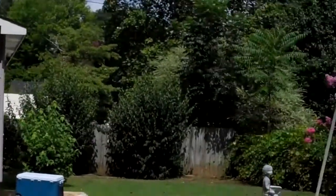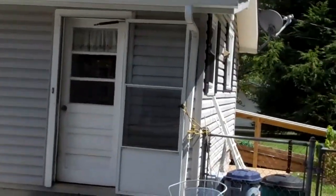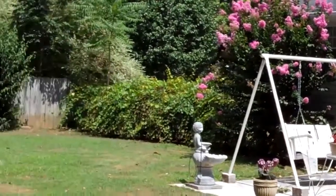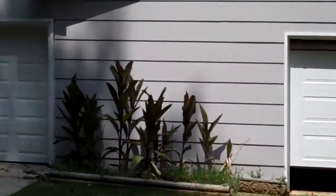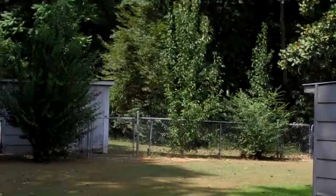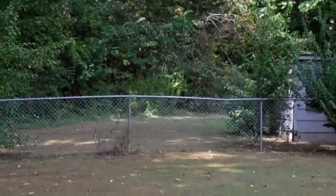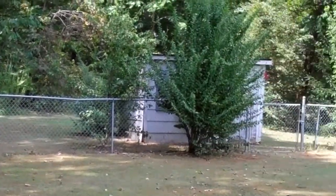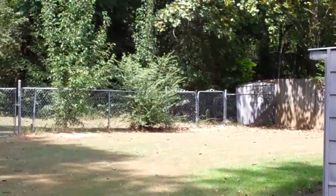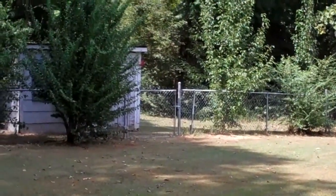I will show you the back of the house here. There's the back entrance that goes into the laundry room. Also, the yard is totally fenced in, but the property line goes much further than what the fenced area is. There's also a little storage shed on the property, a double gate, and a six-foot walk-through gate.